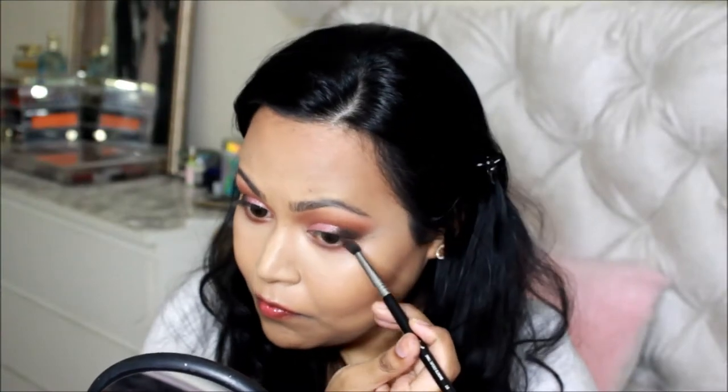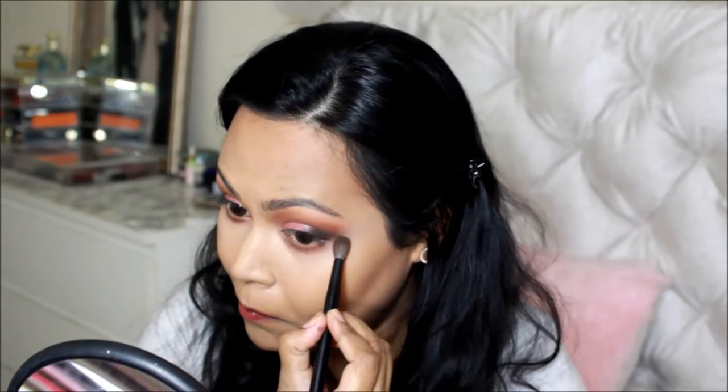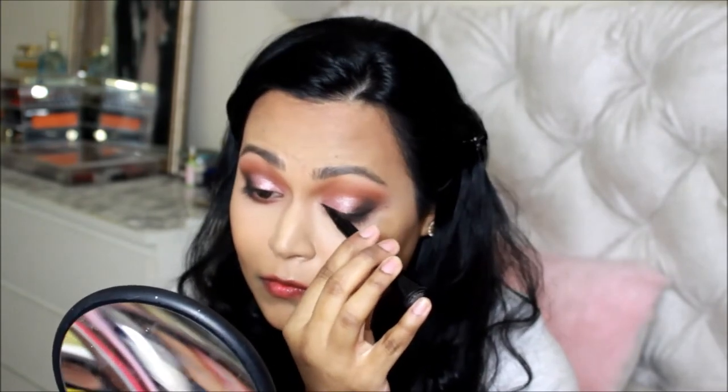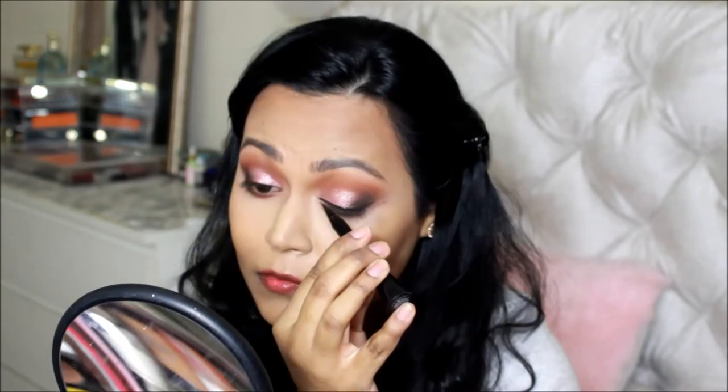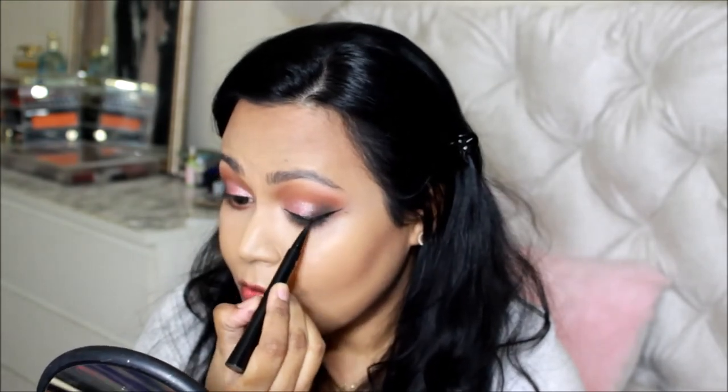For the bottom lash line I used the same eyeshadows from the beginning, applying them with a pointy Sigma eyeshadow brush, then blending with my NARS brush. For extra definition at the outer corner I used the eyeshadow trio with the black shade and a small detail brush. Then I took my favorite IT Cosmetics Superhero eyeliner — I really love that line — and did my regular winged liner to give a thicker lash look.